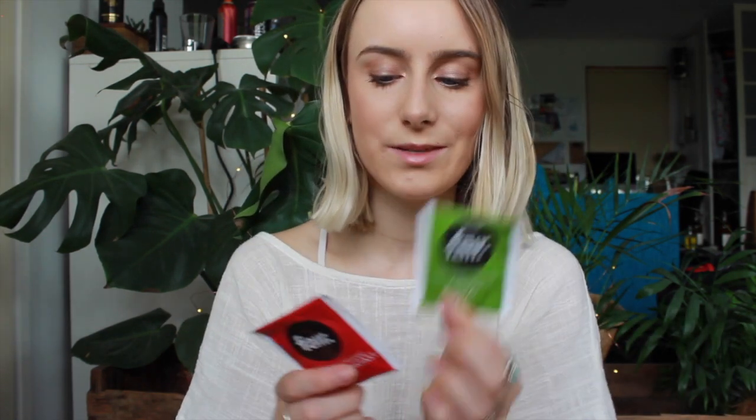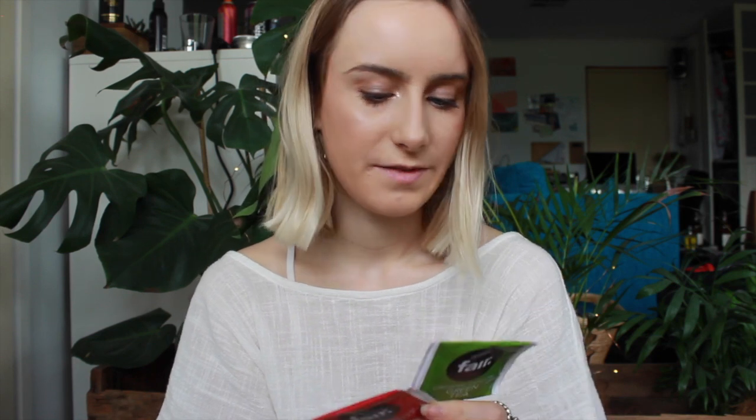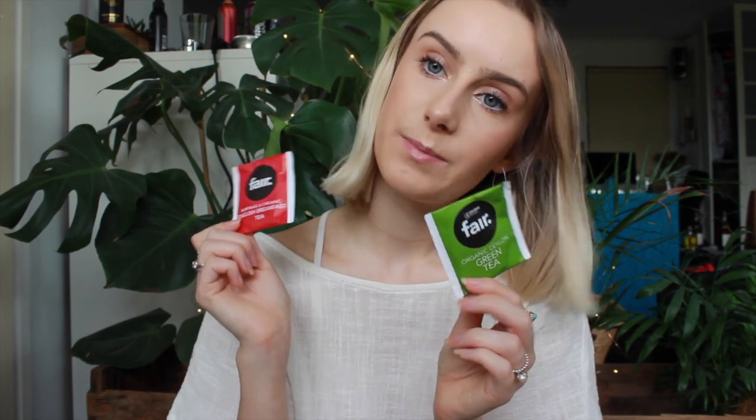We've also got a couple of tea sachets, which I'm really excited about because I love having tea — it's really easy to just take these to work and stick them in my drawer. These are from Oxfam Fair, so I'm guessing it's fair trade. We got a green tea and an English breakfast tea and they're both organic, which is really good.